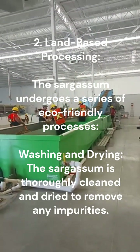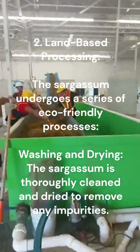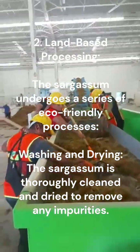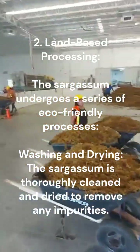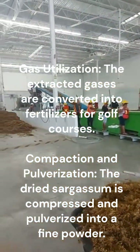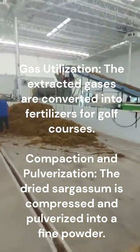2. Land-based processing. The sargassum undergoes a series of eco-friendly processes: washing and drying, where the sargassum is thoroughly cleaned and dried to remove any impurities; gas utilization, where the extracted gases are converted into fertilizers for golf courses; and compaction and pulverization, where the dried sargassum is compressed and pulverized into a fine powder.